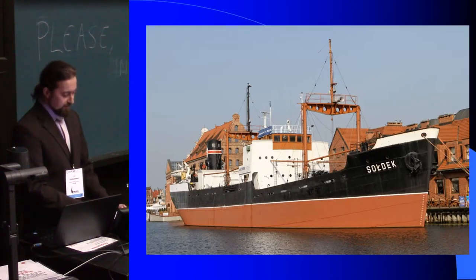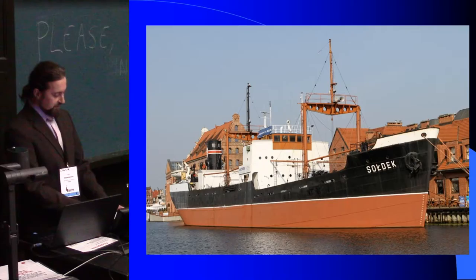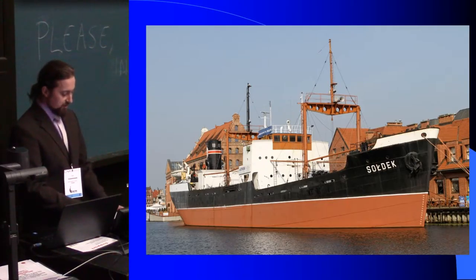At 87 metres it is the largest object in our collection. And in 2015, as part of the project connected with the construction of the Centre for Conservation of Shipwrecks in Strzef, our museum purchased a 3D laser scanner.